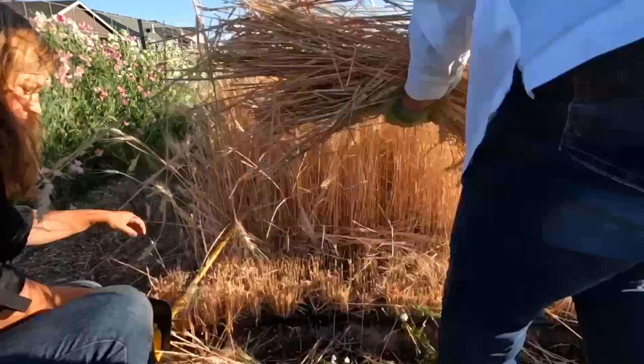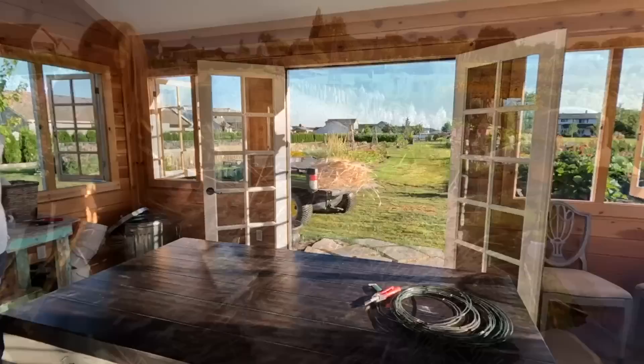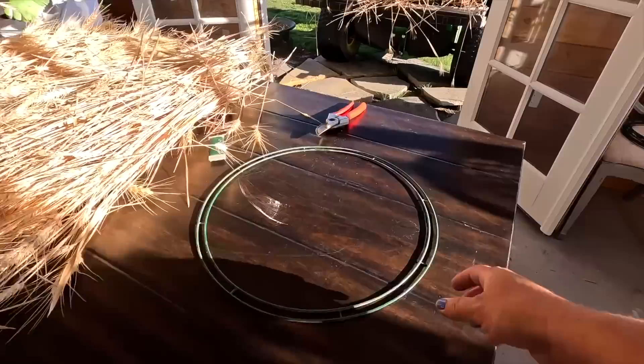Let's jump back in time to the videos we did before the pond. The first one was harvesting wheat and making wheat wreaths with my mom, sister, and Benjamin out in the flower shed — that feels like another life ago. We grew soft white winter wheat, started it last fall. It came up beautifully — an amazing crop. It grows a lot like garlic: you plant it in the fall and harvest right around or after the Fourth of July.